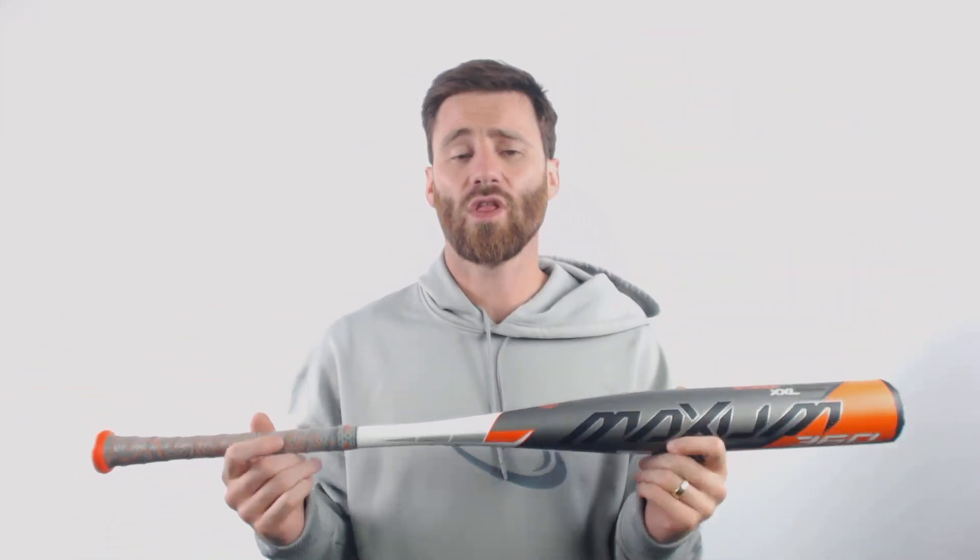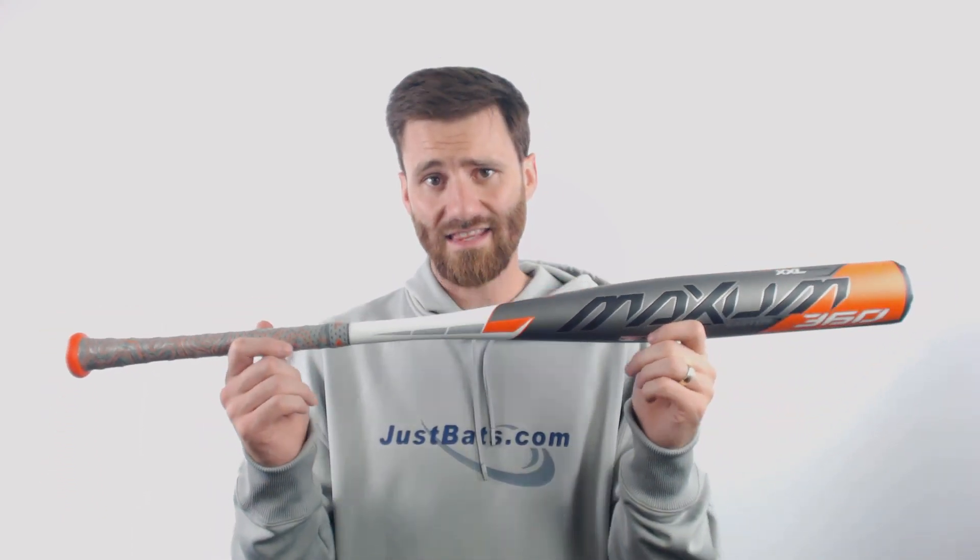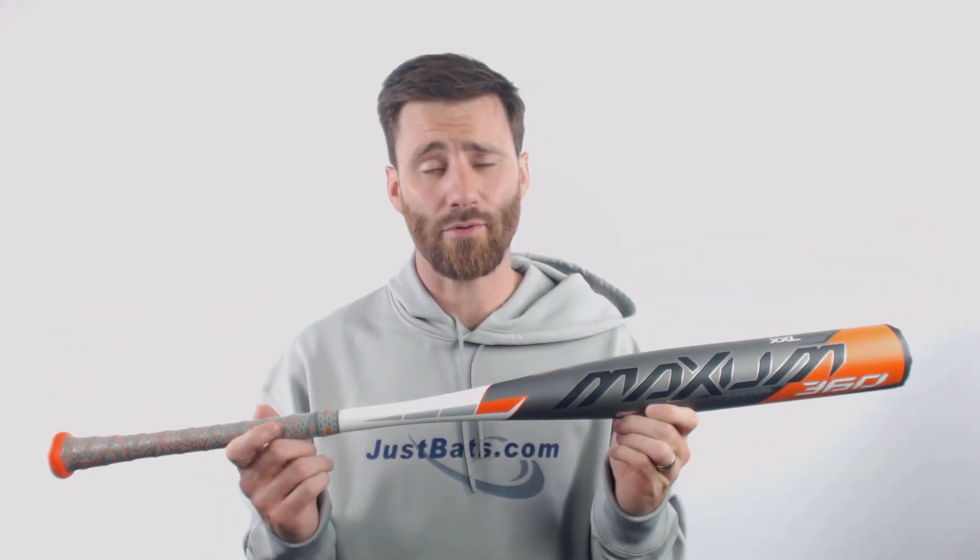This bat is gonna feature a pretty balanced swing weight to it, even though it does have this very long barrel length. And if you guys did have interest in Maxims from Combat in the past, come get this Easton bat. I think that you're gonna be pretty happy.